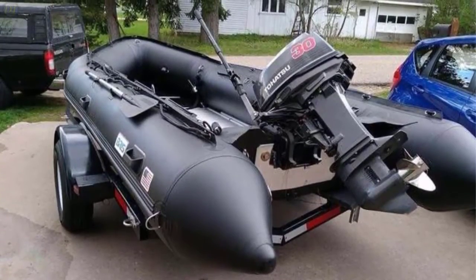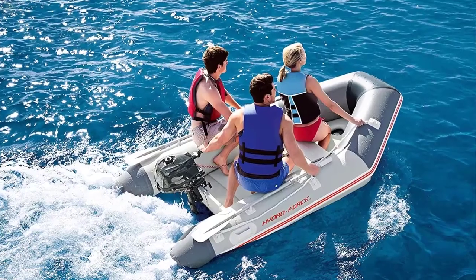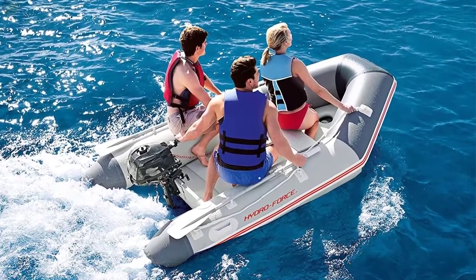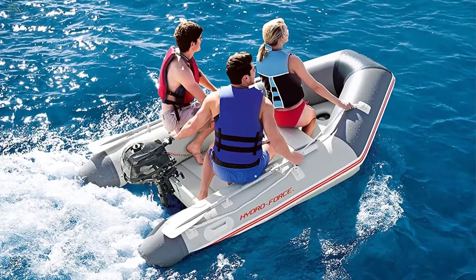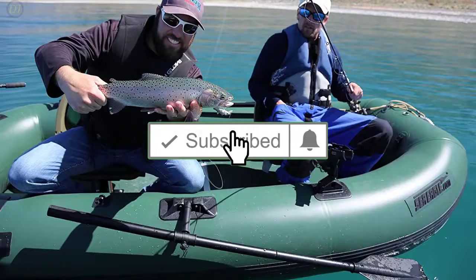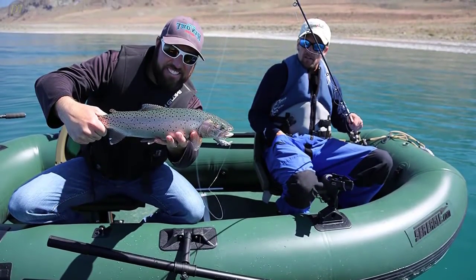All the products on our list were selected based on their own inherent strengths and features. If you want to know the latest price and more information on the products, I've included links in the description box below. Give us a like, comment, and don't forget to subscribe if you want videos like this in the next episode. Now let's get started with the video.